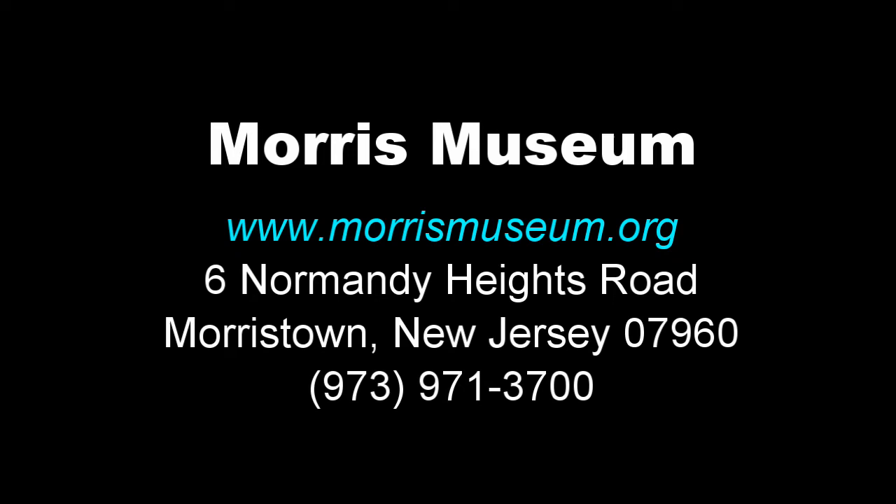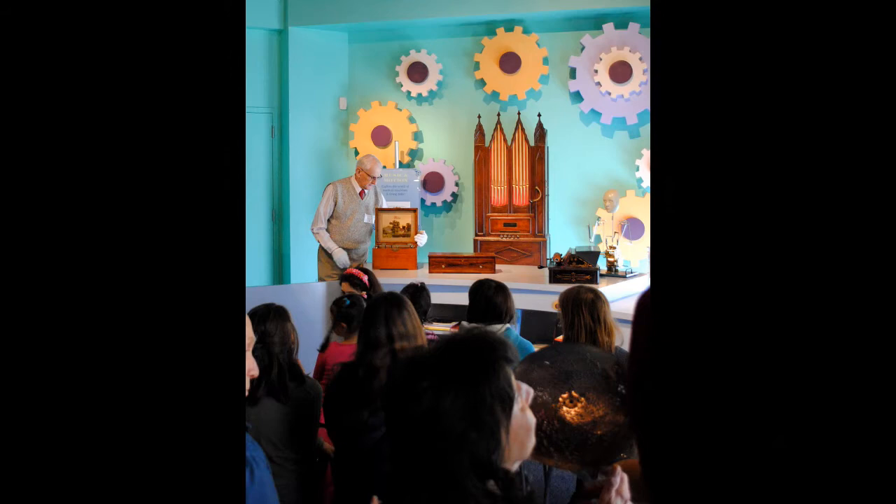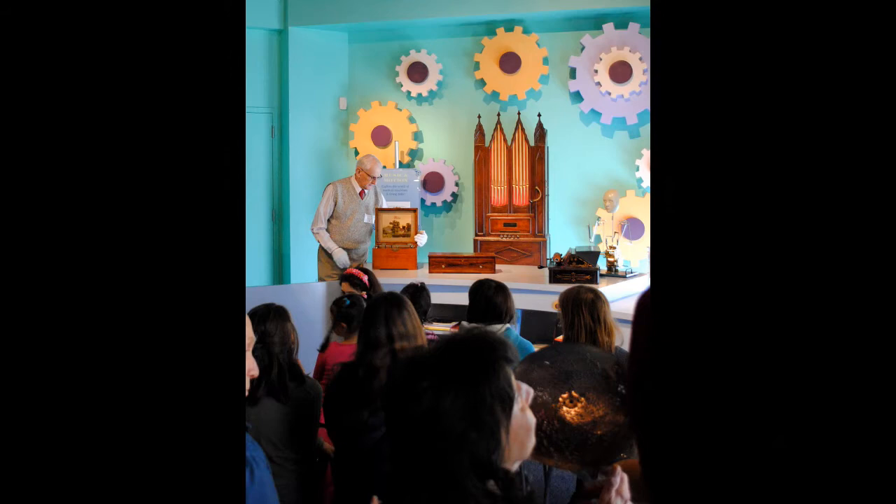The permanent exhibition galleries for the Guinness Collection of Automatic Musical Instruments and Automata can be found within the Morris Museum, located at 6 Normandy Heights Road, Morristown, New Jersey. Live daily demonstrations of the Murto D. Guinness Collection take place at 2 p.m., Tuesday through Sunday. Museum hours are Tuesday through Saturday from 11 a.m. to 5 p.m., with second and third Thursdays open until 8 p.m. Sundays are open from 12 p.m. to 5 p.m.